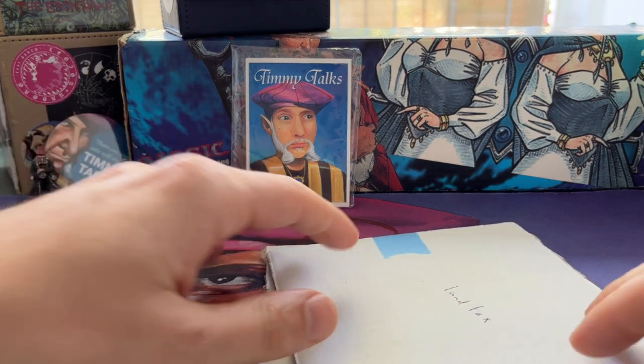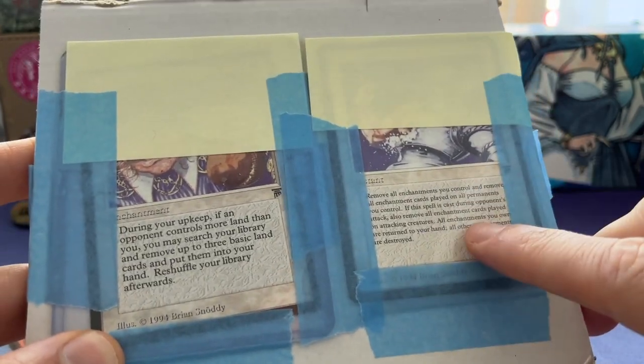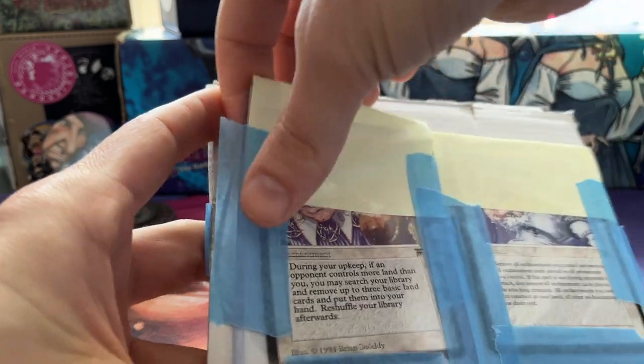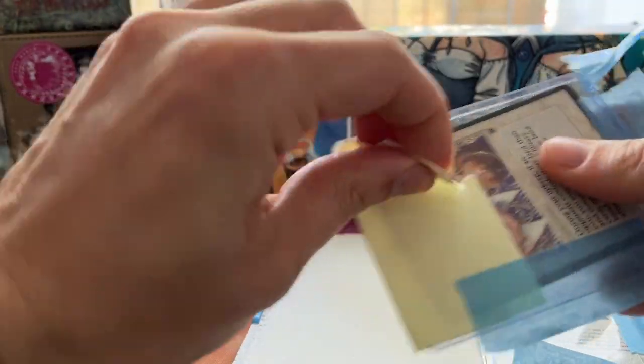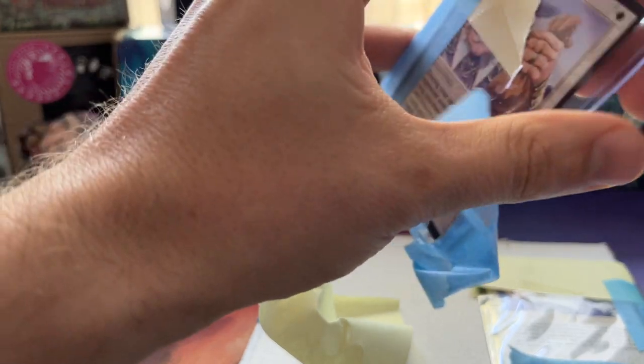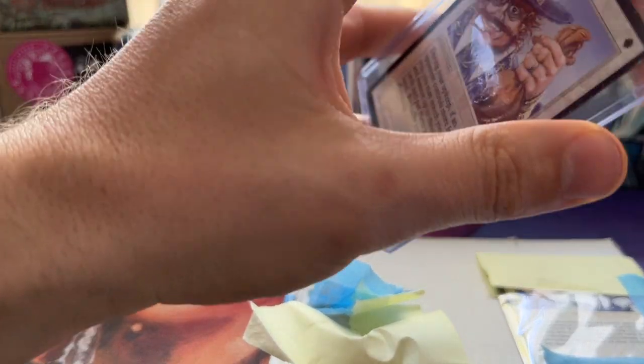I already opened this one to confirm the shipment arrived. I'll start with this mail day here. You can already see a card — they're from the same set but different, and this one is bought for a different purpose. This is my Land Tax number three, which is enough for the deck I'm currently building. Three Land Taxes is kind of the sweet spot. It's going to be a creatureless deck built around Land Tax and Land's Edge.